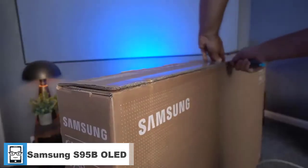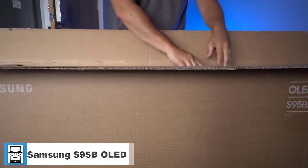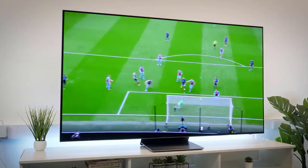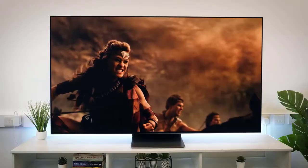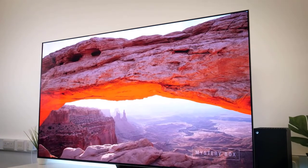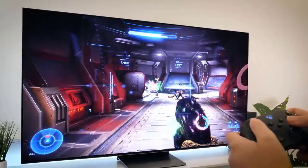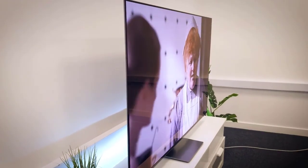The Samsung S95B OLED is a unique TV in Samsung's lineup. It's different from Samsung's QLED lineup, including the high-end Samsung QN95B, in that it uses a new QD-OLED panel. Along with the Sony A95K, this new TV technology uses blue OLED panels with quantum dot color filters, and is advertised to deliver much brighter colors than traditional white OLED displays like the LG G2.